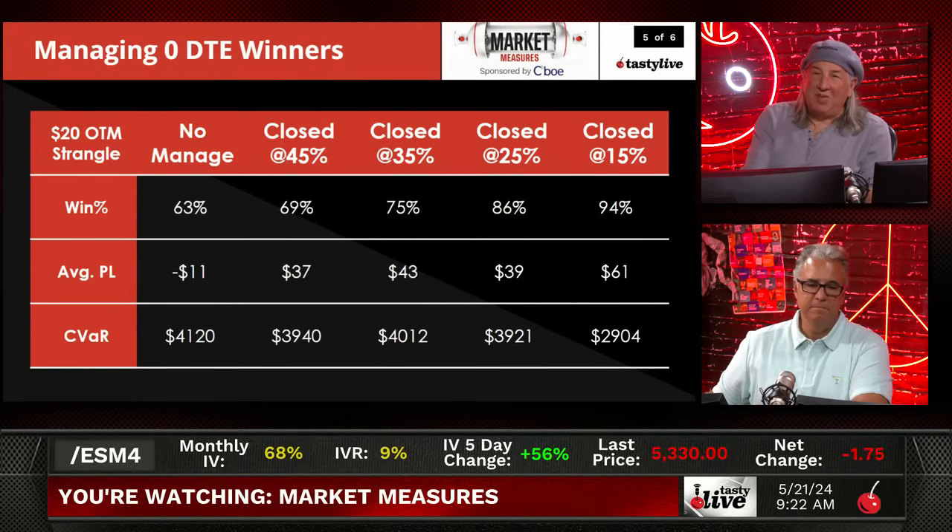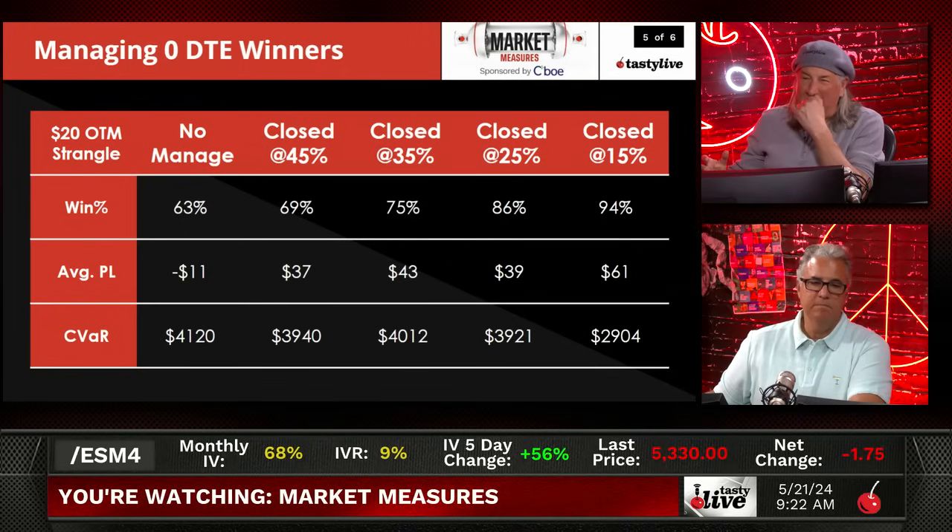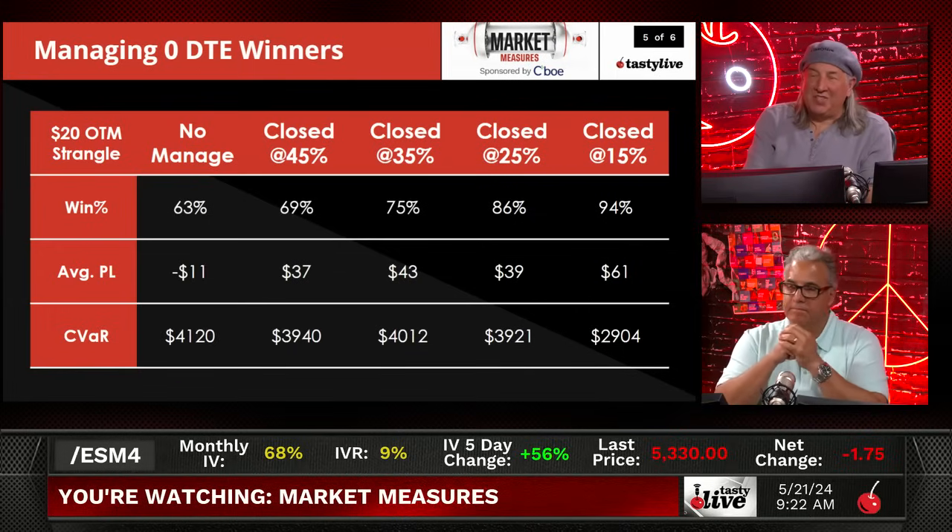Managing zero DTE winners: put it on at the opening, take it off at 15%, 20%, or 25% — 15% to 20% is better. If you go narrower you close quicker; if you go wider you can wait a little longer. But the reality is they're all very similar — put it on early, take it off early for a small profit and move on to the next trade. You're going to win anywhere between 15 to 19 out of 20 times.